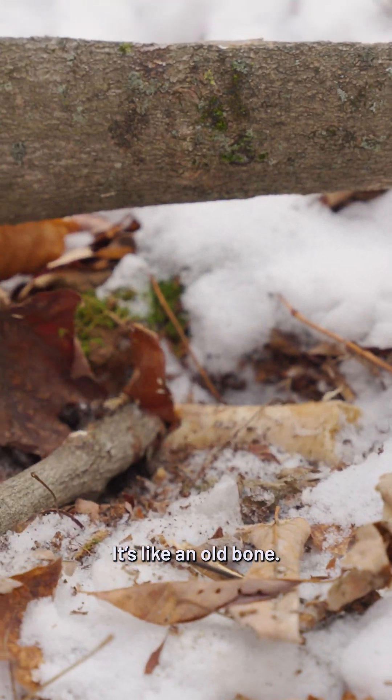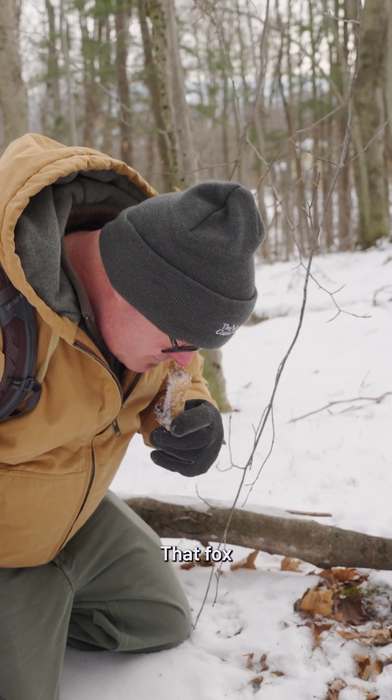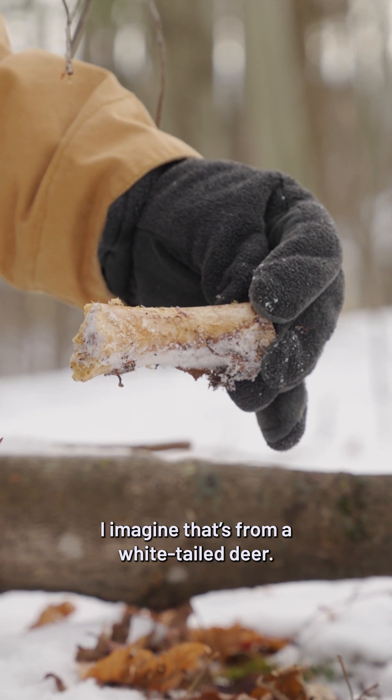What is in that? It's like an old bone — look at that! That fox smelled that bone underneath the snow and the leaves and dug it up. I imagine that's from a white-tailed deer. I think he marked it with his scent.